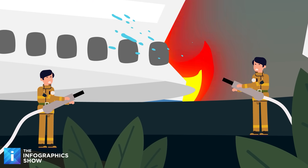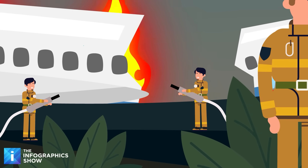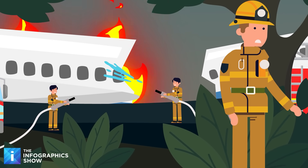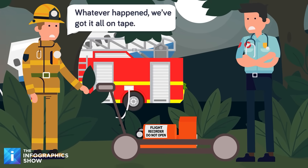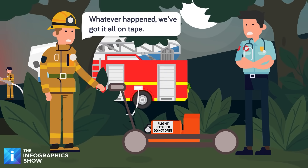As soon as the data is downloaded, the air crash investigators get to work, combing through every little detail. While the cockpit voice recorder is best known for capturing conversations between the pilot and co-pilot, it records far more than just voices — it picks up hundreds of data points, including engine sounds, alarms, and any unexpected noises in the cockpit.